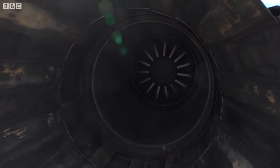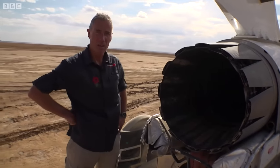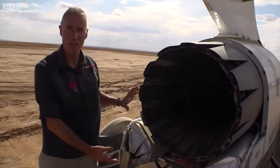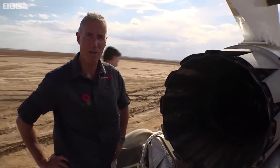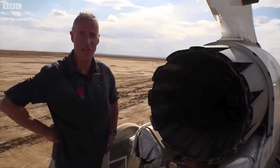The only way to reach 1,000 miles an hour is to use the best technology from everywhere we can find it, including the jet engine. The car is powered by a combination of a jet engine this year and rocket next year. The jet engine we have is the Rolls-Royce EJ200, the Eurofighter Typhoon engine — the most high-powered, sophisticated, and most importantly for me, the safest jet engine in the history of military aviation.